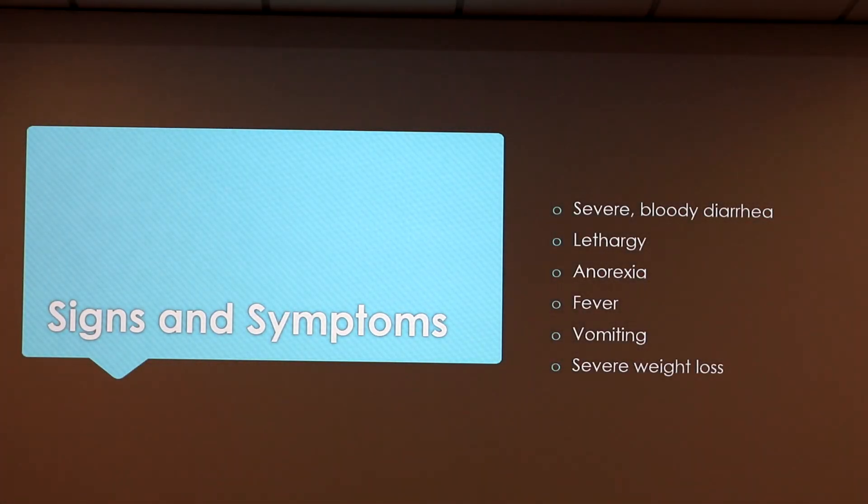Signs and symptoms include severe bloody diarrhea, lethargy, anorexia, fever, vomiting, and severe weight loss. So once you see these signs, you immediately need to take your dog to the vet.